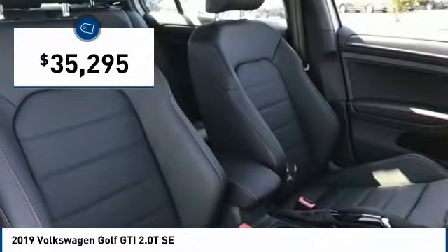A decent sized 15 plus cubic foot trunk is well shaped and easy to load, and is priced below $40,000.